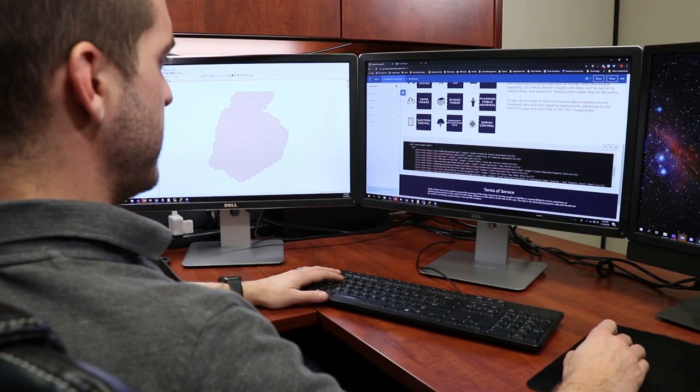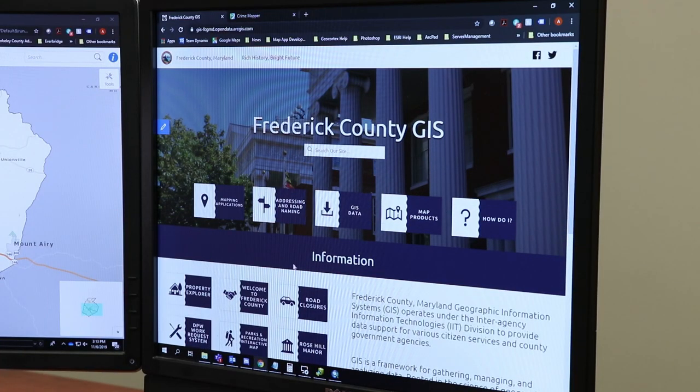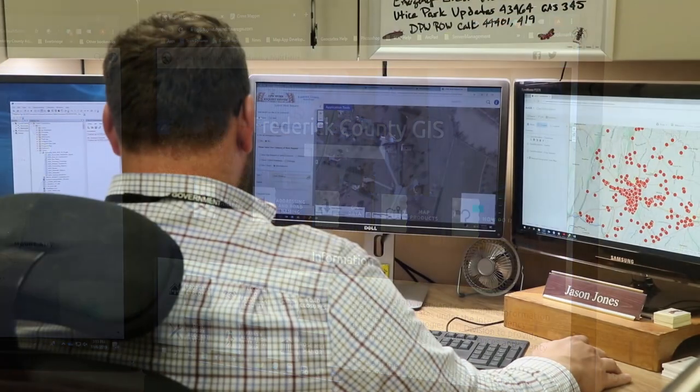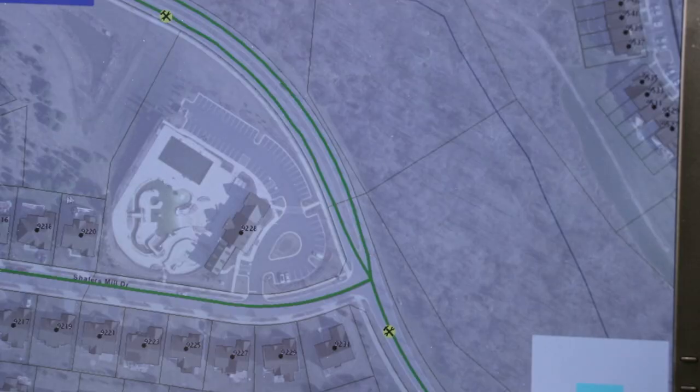Geographic Information System is a framework for gathering, managing, and analyzing data rooted in the science of geography. GIS reveals data patterns, relationships, and situations, helping users make smarter decisions. The collaboration provided enhanced geospatial data to the county's divisions and citizens.